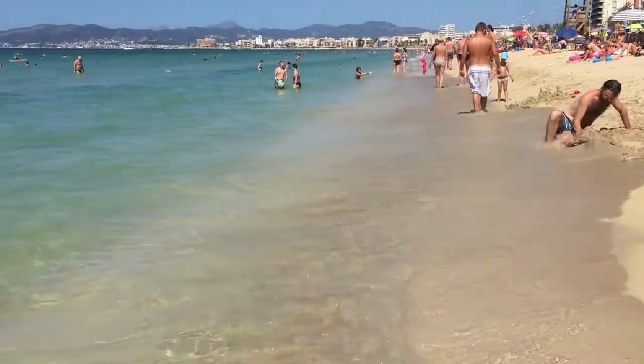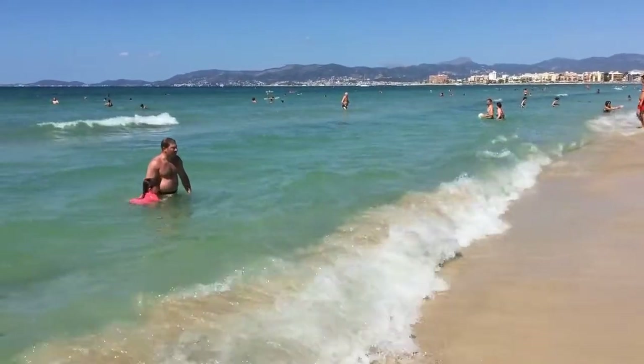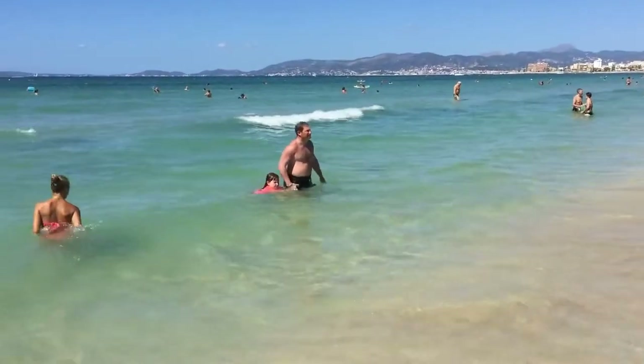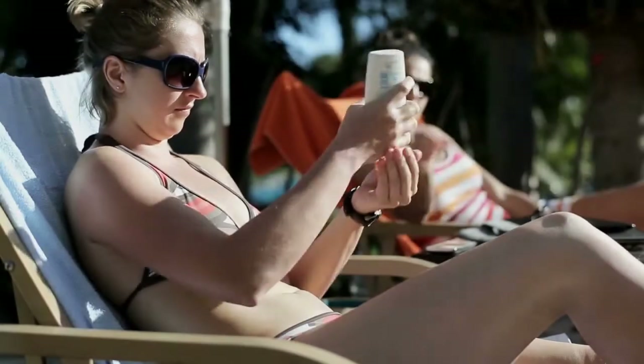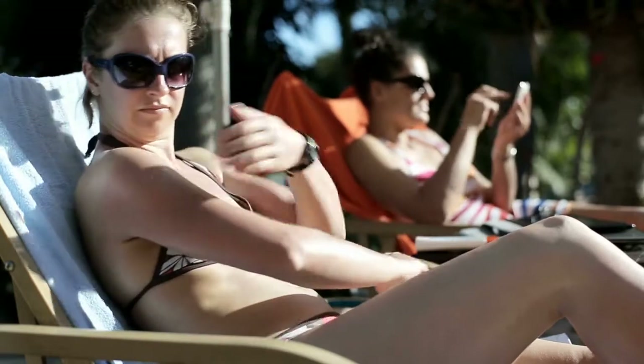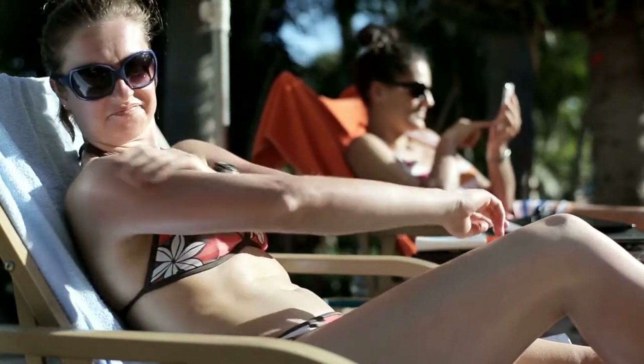Spending time outdoors is a common activity on spring breaks and summer vacations, and sunscreens are an important component of summer safety to protect against the sun's rays. According to the American Academy of Dermatology, sunscreen is an important tool in the fight against skin cancer, including melanoma, the most deadly form of skin cancer.